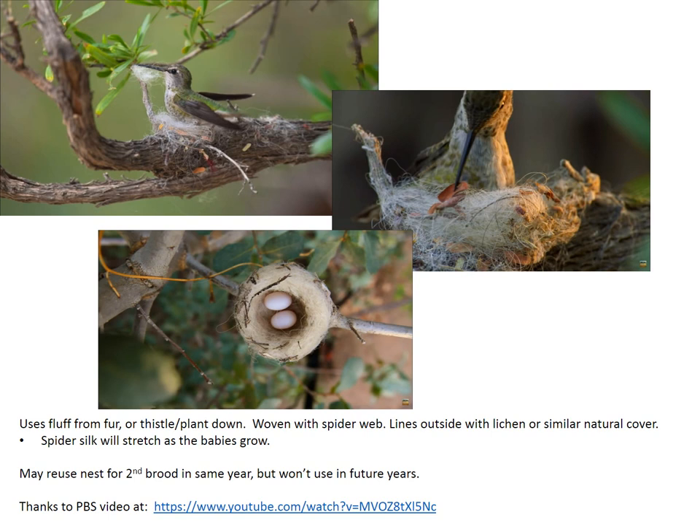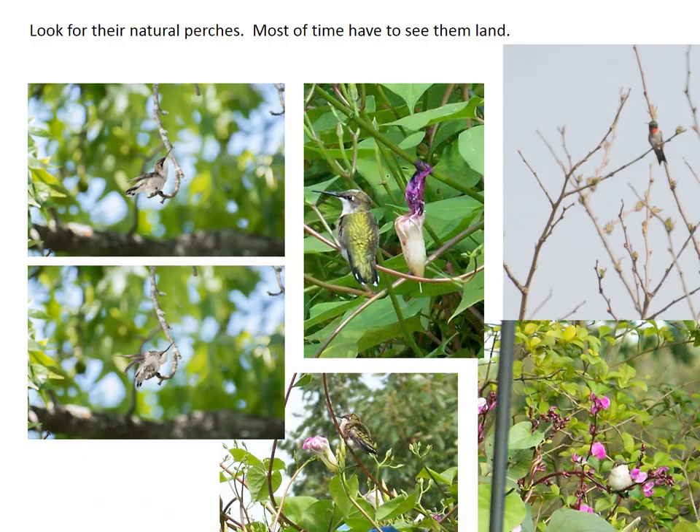This is from a PBS video — you can Google 'PBS hummingbird building nest' and it'll get you there. The female has collected some fur, plant down, or thistle down and built her nest. She'll stop and make that little concave area for the eggs. Then she'll add spider webs to keep it all together — and I think that also lets it stretch out a little bit while the babies are growing. She'll also put some lichen, bark, or moss on the outside to keep the nest hidden. Hummingbirds can have two to three broods a year and may use the same nest during that year, though not the year after. If you do find a nest, especially early in the year, leave it — you may get another visitor when the next brood is ready.